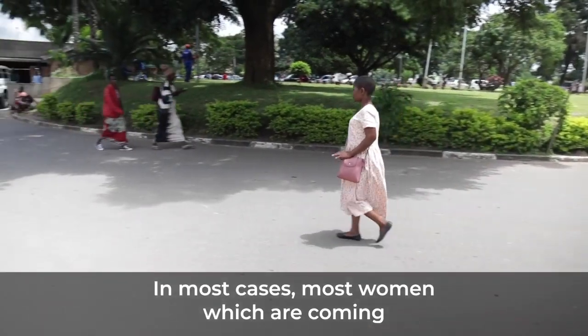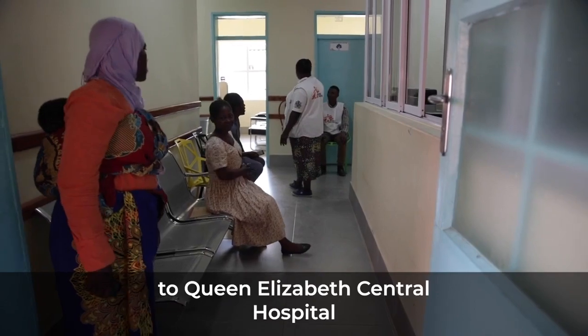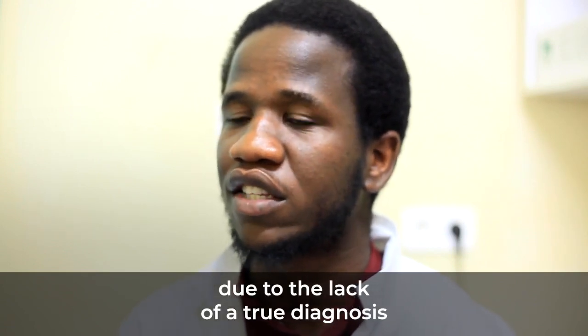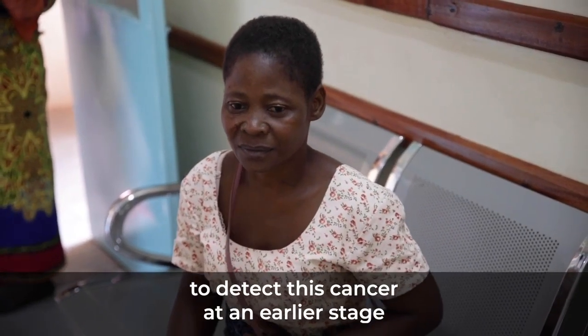In most cases, women who are coming to Queen Elizabeth Central Hospital for cervical cancer assistance are coming at a later stage, due to the fact that there is a lack of early diagnosis in detecting this cancer at an earlier stage.